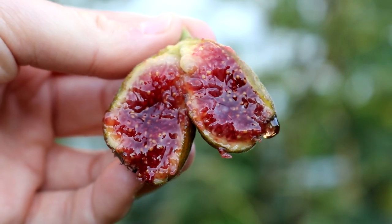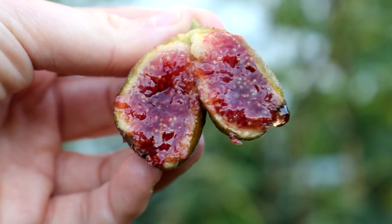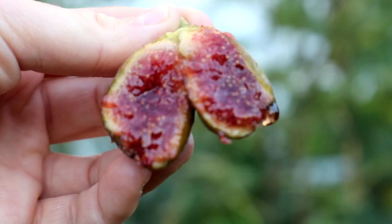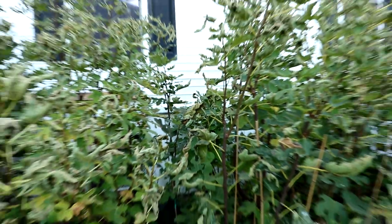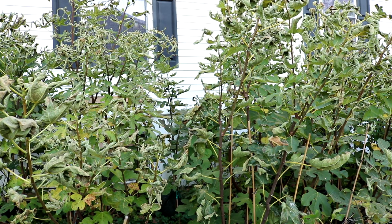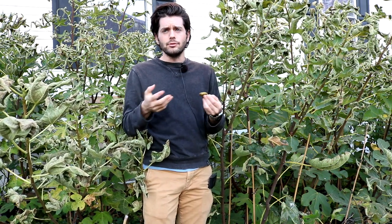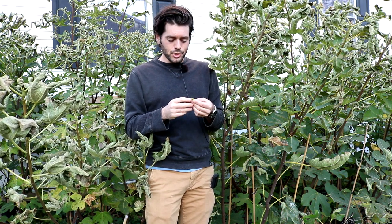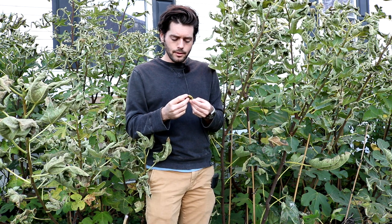Some figs are even like cake — when I talk about the col de dames, it's like the perfect pastry. The word 'pastillier,' when you translate it from Italian, means pastry, and the figs really do become so thick and awesome that it's just a wonder to me.